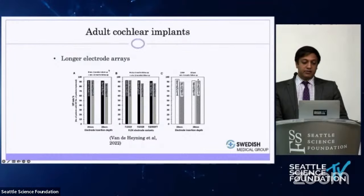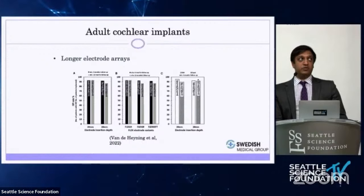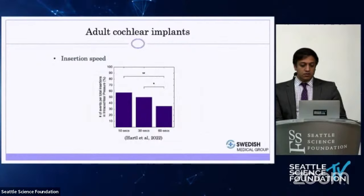Longer electrode arrays have also been evaluated for hearing preservation. A systematic review looking at 24 to 31.5 millimeter electrodes found the hearing preservation rate could be as high as 90 percent. So even with longer electrodes, which might be expected to be more traumatic, we are still able to preserve low-frequency hearing — consistent with my own experience.